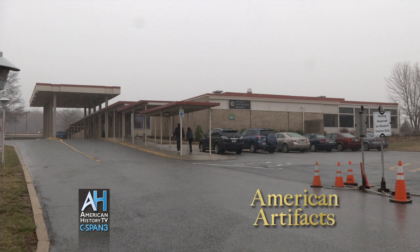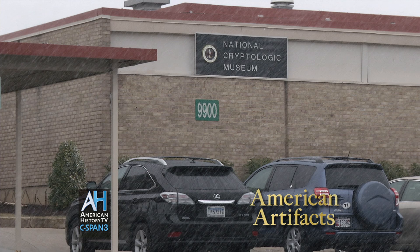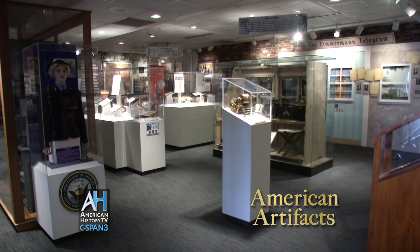Each week, American Artifacts takes viewers into archives, museums, and historic sites around the country. Next, from our visit to the National Cryptologic Museum, a look at one of their exhibits about the making and breaking of secret codes and their role in U.S. history.